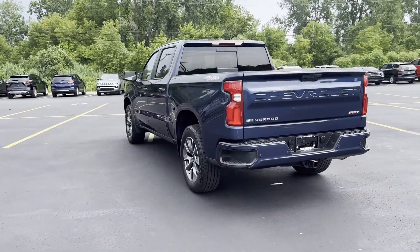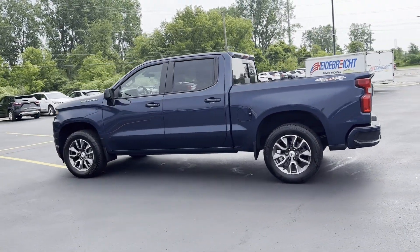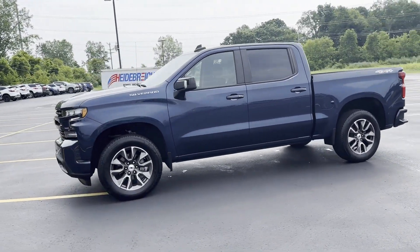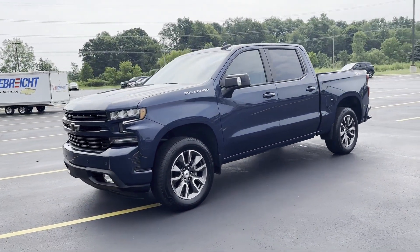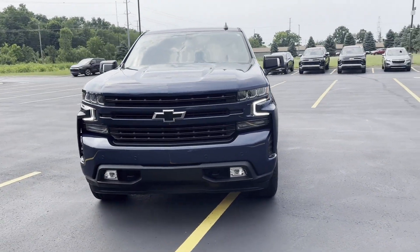Wi-Fi hotspot, satellite radio, multi-zone air conditioning, four-wheel drive, heated side view mirrors, backup camera, tinted windows, rear air conditioning, power driver's seat, pass-through rear seat.